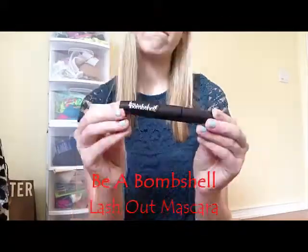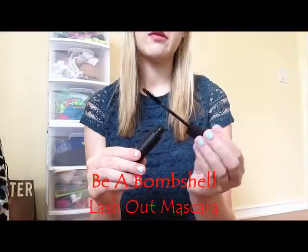This is Bia Bombshell Lash Out Mascara. The box is like messed up — I don't know how that happens. But anyways, inside is a mascara. The brush looks really good. I don't know, we'll see. It smells — I don't know what that smell is supposed to be, but it smells so bad.